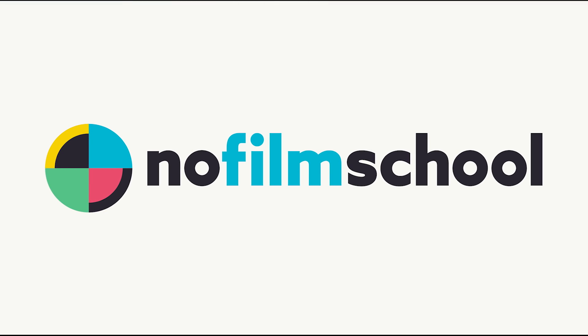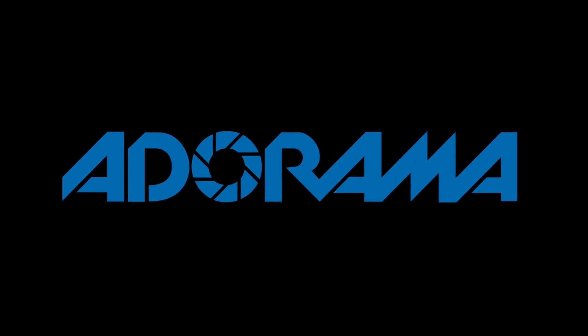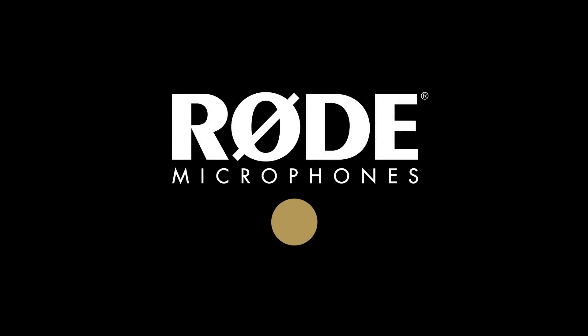No Film School's coverage of NAB 2018 is brought to you by Blackmagic Design, creating revolutionary solutions for film, post-production, and television. Adorama, the world's only full-service destination for photo, video, and electronics. And My Road Reel, the world's largest short film competition, is back. Register now at MyRoadReel.com.